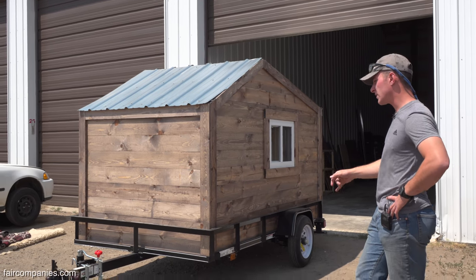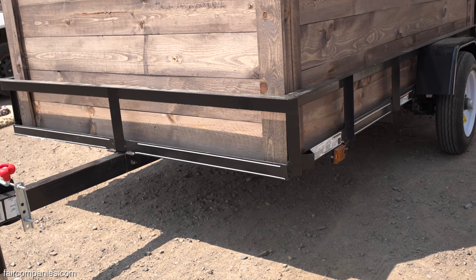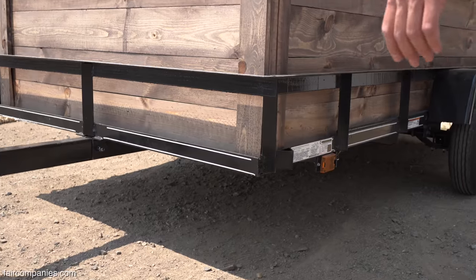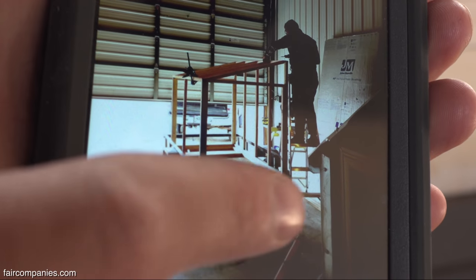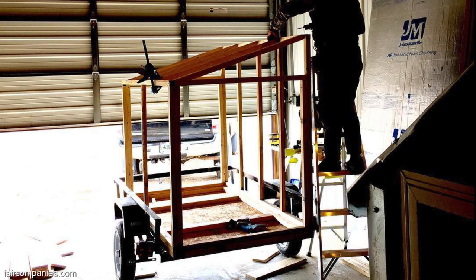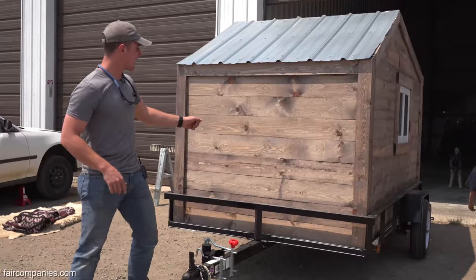We start with a basic flatbed utility trailer. This is a heavier duty utility trailer, but it's harder to find with just a plain flatbed without these rails. We've cut them off in the past, but the trailer gets flimsy and is not as structurally sound, so we still leave them up. It's framed just like a house — we use two by fours in the key structural pieces on the corners and high-weight-bearing places, but everywhere else we use two by twos. Outside we use plywood, OSB, house wrap, and then we put the siding on.